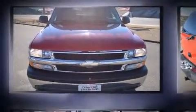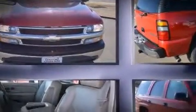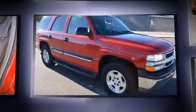Introducing the 2004 Chevrolet Tahoe. It features an automatic transmission, rear-wheel drive, and a powerful eight-cylinder engine.